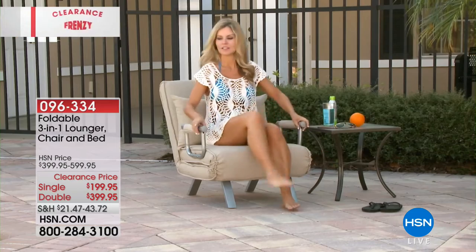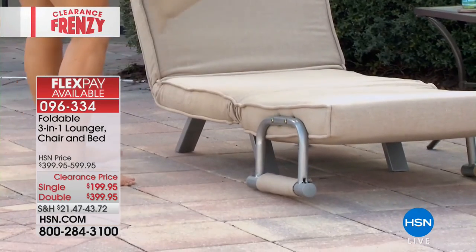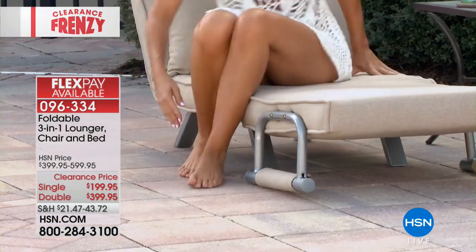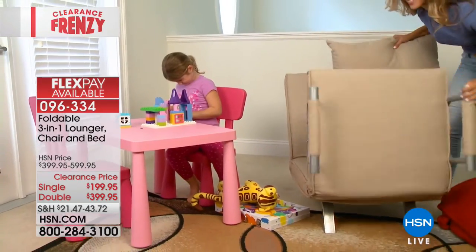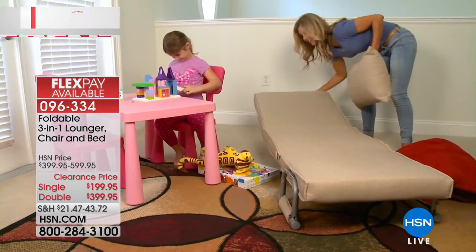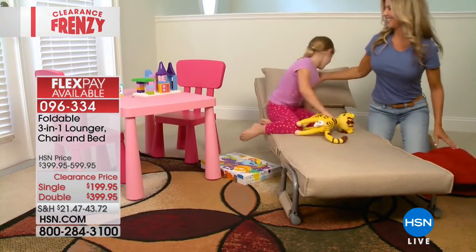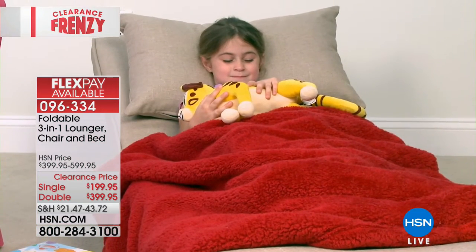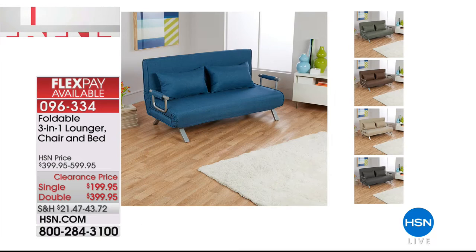We also have the lowest price ever on another phenomenal item — the foldable three-in-one. This one unit can be a chair, a lounger, or a bed. Available in single or double size, it easily converts, is compact, multipurpose, and water resistant. Great if you need an extra bed at home, in an apartment, a dorm, or when family visits. Four FlexPay available on both choices today, and it comes in black, blue, brown, green, or natural.